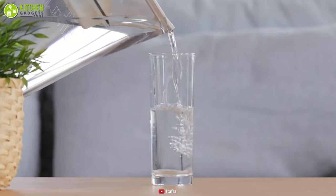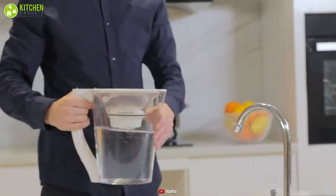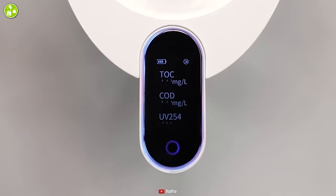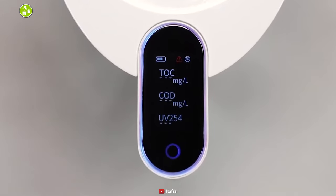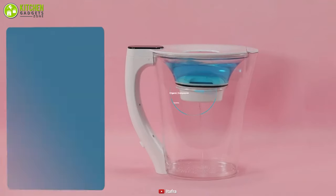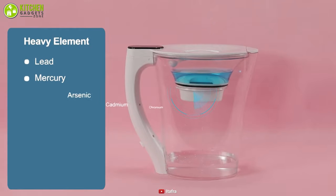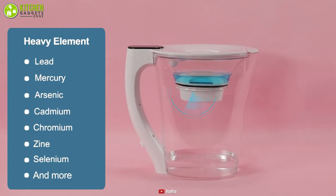Do you want to know exactly what you're drinking? The Itafra pitcher is the first water-visible filter pitcher that lets you see what's in your water with its advanced spectral detection technology. This water filter pitcher secures safe water for you and your family by filtering not only harmful elements but also rust and sand.